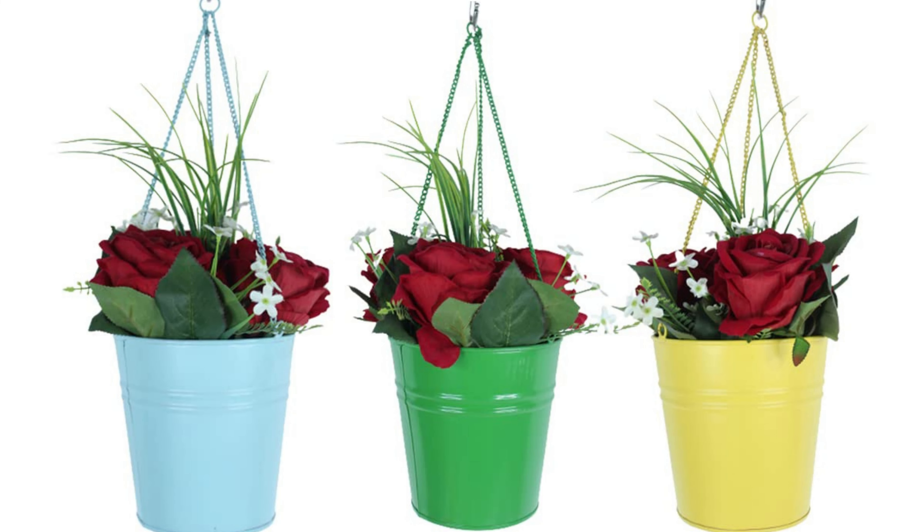Another eco-friendly choice is jute fiber bags. While they may lose their color and beauty over time, they are suitable for plant growth. The excess water seeps out from all sides of the bag, preventing waterlogging. Jute fiber bags are a sustainable option for your gardening needs.